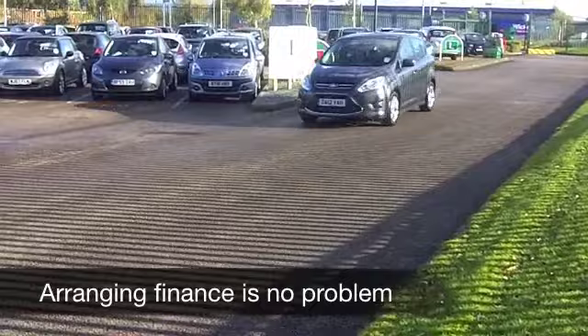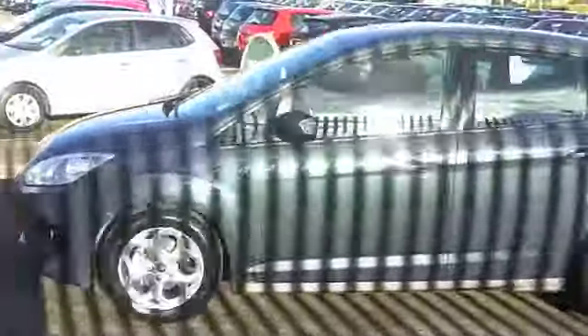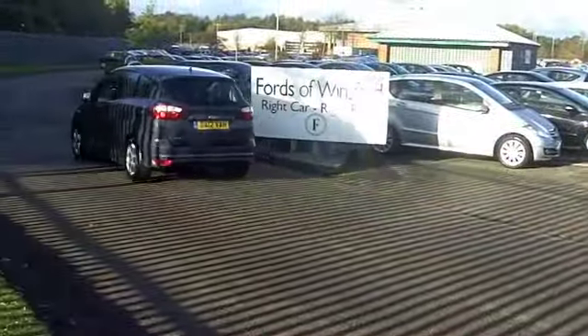This car is immaculate in every respect and also very decent to drive. A 1.6 engine up front gives you plenty of performance and it's not too thirsty, so your running costs on this car are going to be very family friendly.